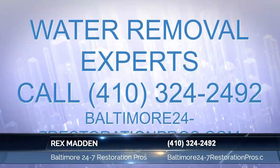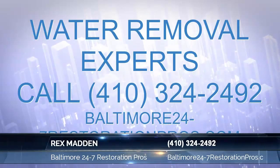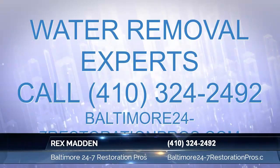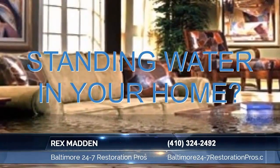I'm often asked: how do you choose an emergency water damage repair company in the Baltimore metro area? When the time should ever arise and you find yourself experiencing either a home or business flood water emergency, call Baltimore's Water Damage Removal Professionals 24/7 a day.